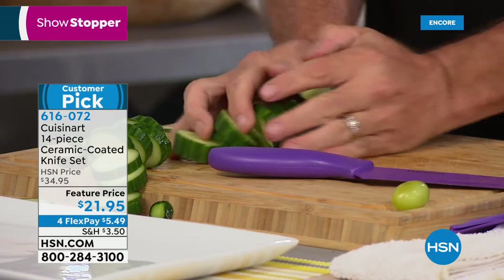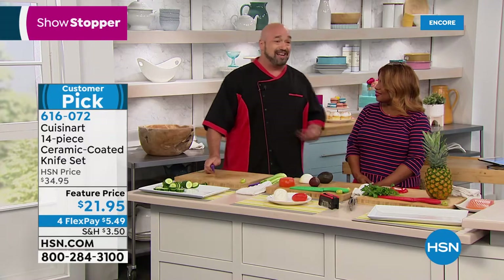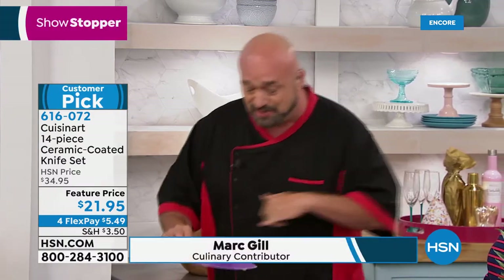When a set of knives priced like that comes across my desk, it's a big yawn — but then I saw the Cuisinart name and that it had a lifetime guarantee. So let me walk you through why so many people love these knives.